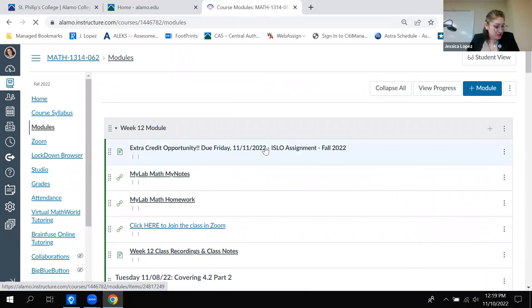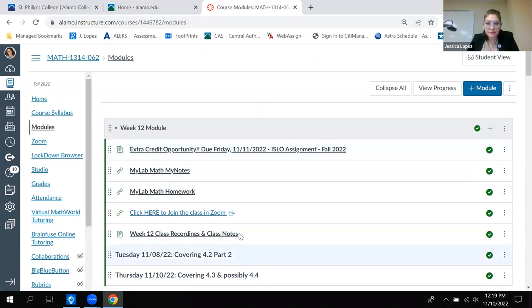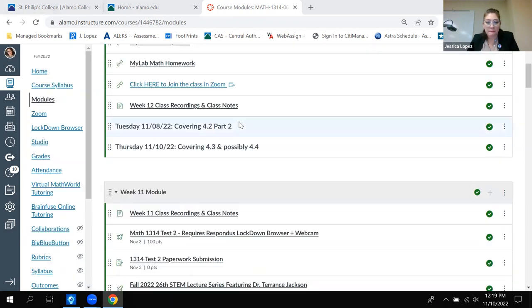The instructor plans to start sending text messages after today, since some students who heard the announcement may get it done. If not, text reminders will go out tomorrow with a deadline, since results need to be turned in. Amaya asks if that's the ISLO assignment - confirmed: it is required by the department, but bonus points are awarded for the extra time.